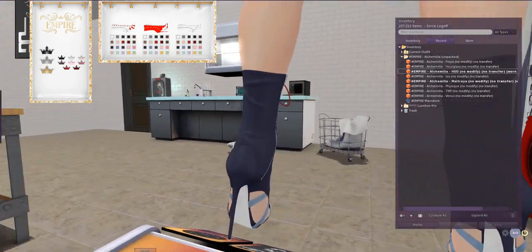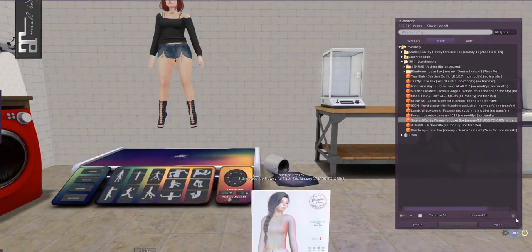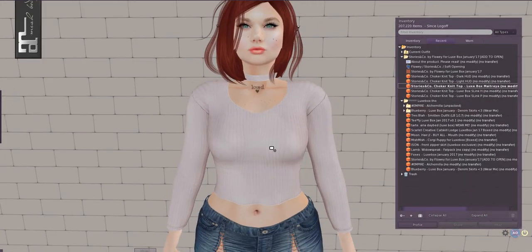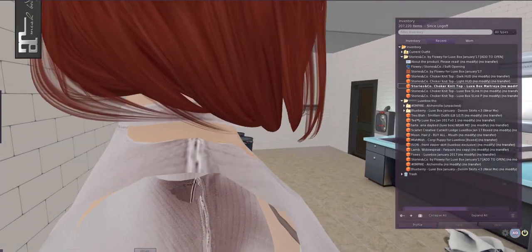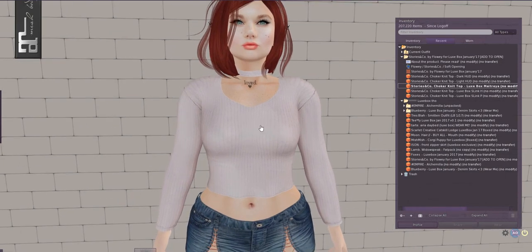Stories and Co by Flowey has a top for us — it is the Choker Knit top, and it comes in Maitreya, Slink Hourglass, and Slink Physique, and it comes with two HUDs. That is extremely cute — super wearable, like a nice ribbed sweater, a light sweater, with this little choker detail built in. I like that a lot — that is very wearable. I can see myself wearing this a lot.